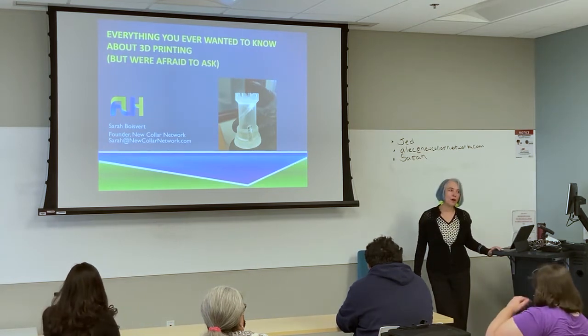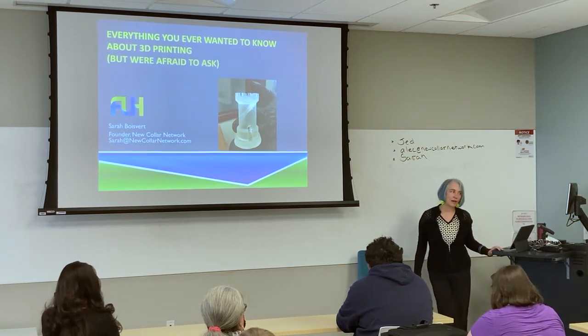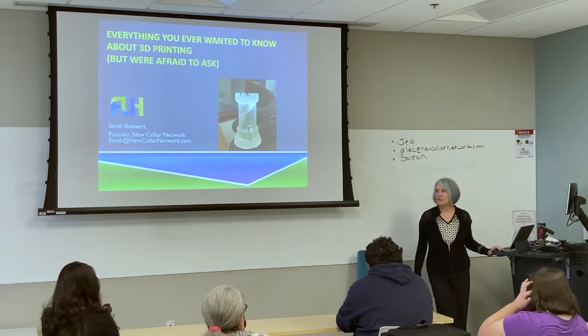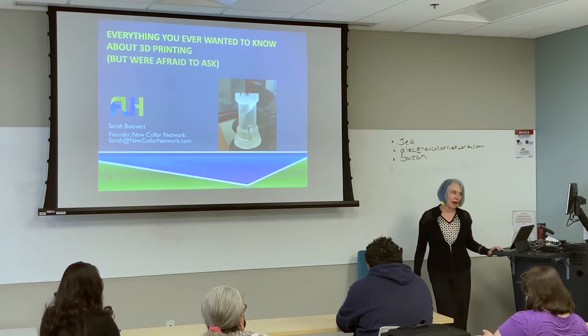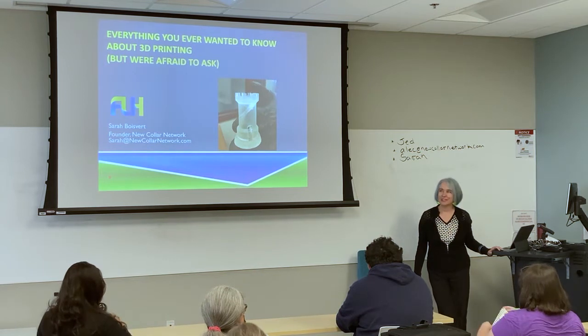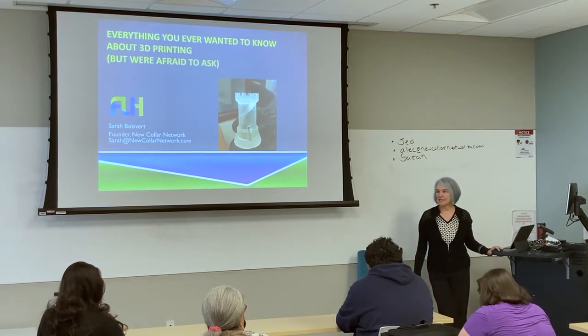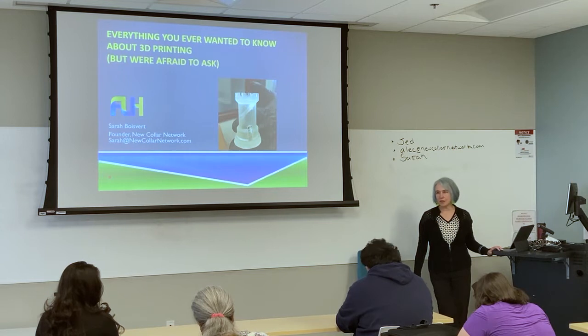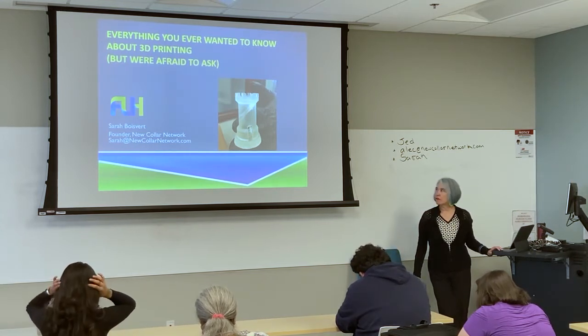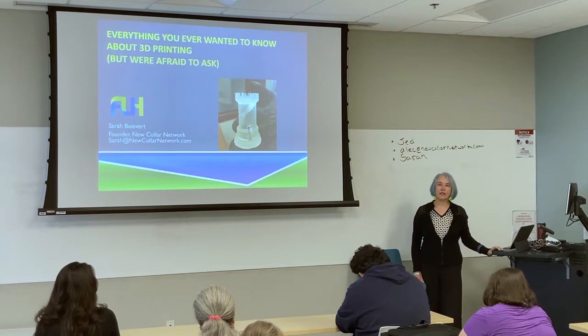I sold that company and was lab-less, and MIT took me in, so I was in Cambridge at the Media Lab at MIT. If you don't know about the Media Lab, it's probably one of the more creative places I've ever been in my life. It's been profiled on 60 Minutes — if you Google '60 Minutes and MIT Media Lab,' there are some amazing stories. My particular lab was the Center for Bits and Atoms, which Neil Gershenfeld started.